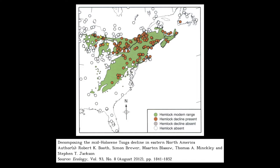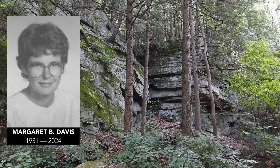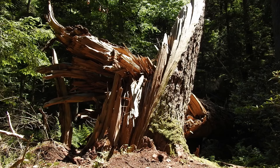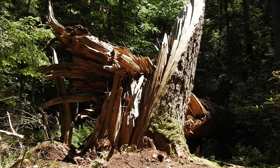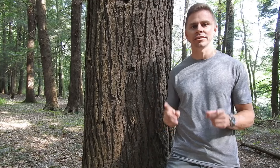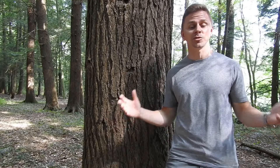In 1981, an ecologist named Margaret Davis wrote a particularly influential paper suggesting that hemlock numbers dropped everywhere across the entire range of the species at roughly the same time during the mid-Holocene — meaning when hemlock numbers were dropping in New Hampshire, they were also dropping simultaneously in New York and in New Brunswick. Why do you think this happened? What could have caused such a drastic change to the landscape?